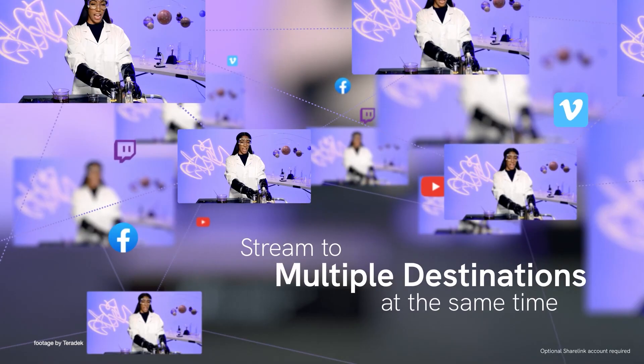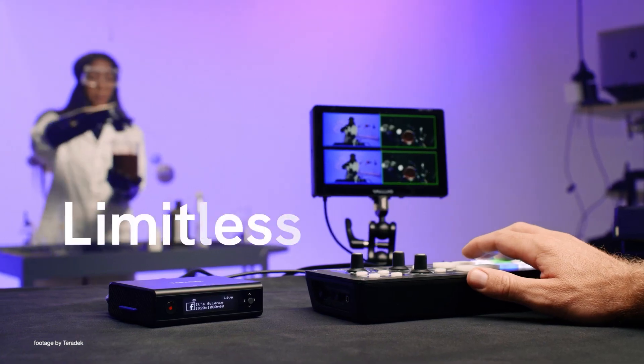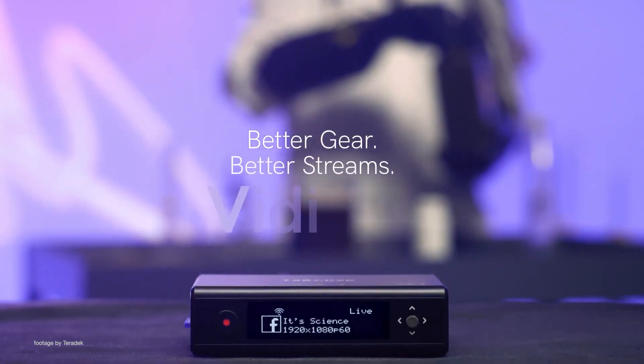The Video X gives users plenty of options to stream either via 4G, Ethernet or Wi-Fi 6. The Teradek Video X can also bond together the bandwidth from all these interfaces including mobile hotspots, giving you a much more reliable live stream connection.